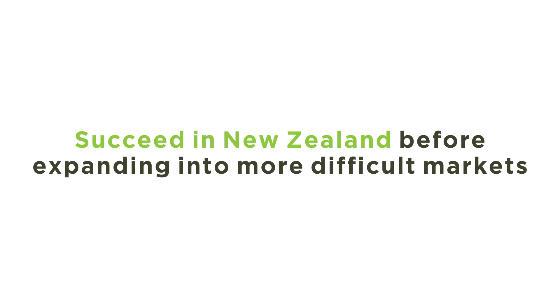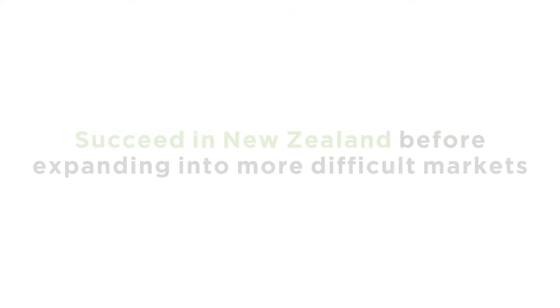The first is, for a New Zealand manufacturer, are you any good in New Zealand? Because there's no point going to Australia, which is a more difficult market, if you aren't good in the New Zealand market.